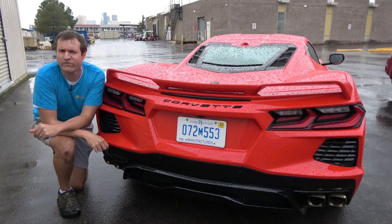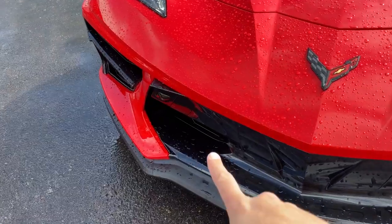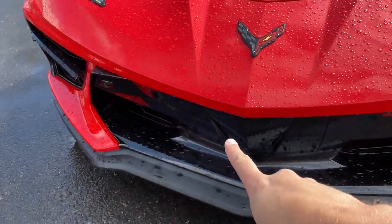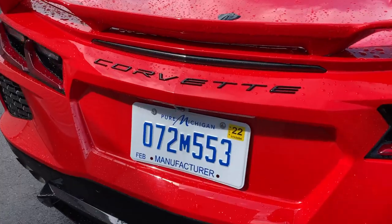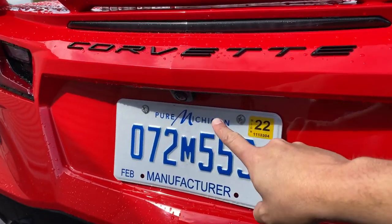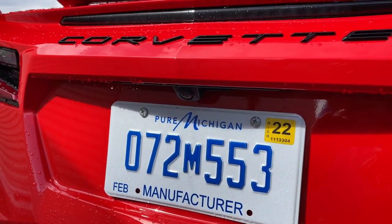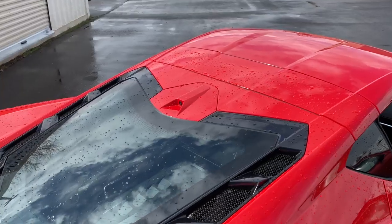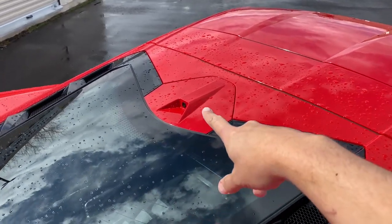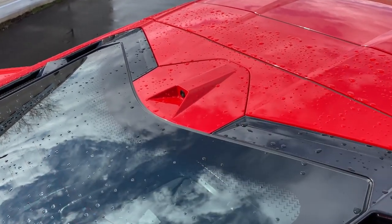Our last interesting item on the outside of the Corvette is the cameras. In the front you have a couple of cameras to give you a front camera view, which is becoming more common in new cars. In back there's a camera mounted above the license plate for the rear camera view, now mandated in the United States. But the interesting camera is on the top, right next to the rear window — I'll show you what that's for in a second.